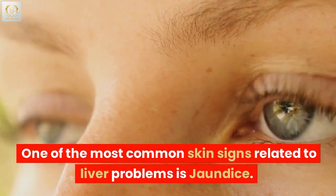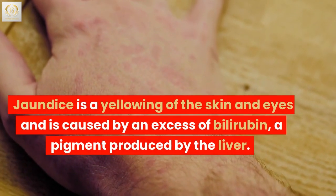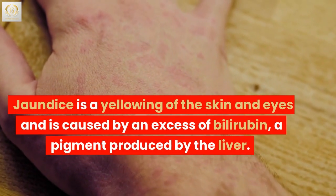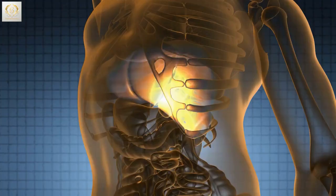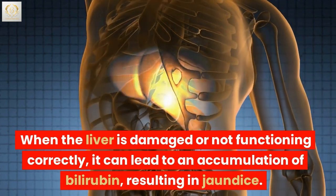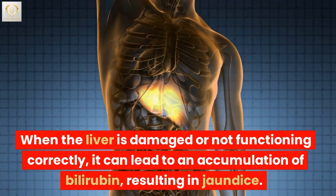One of the most common skin signs related to liver problems is jaundice. Jaundice is a yellowing of the skin and eyes and is caused by an excess of bilirubin, a pigment produced by the liver. When the liver is damaged or not functioning correctly, it can lead to an accumulation of bilirubin, resulting in jaundice.